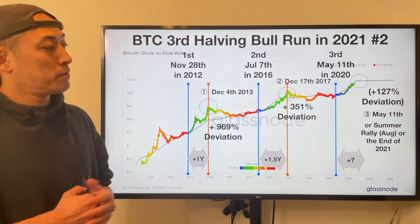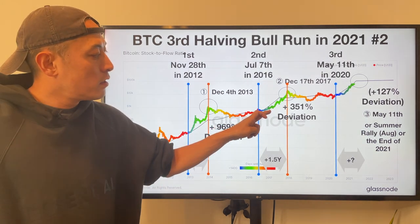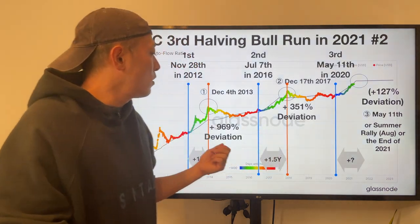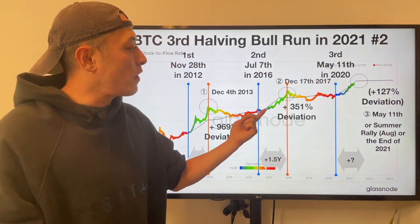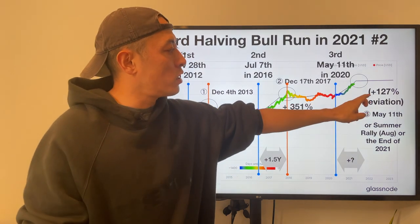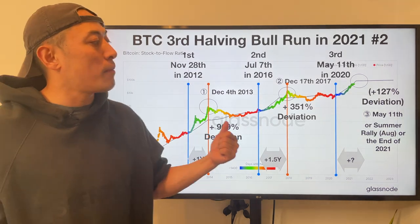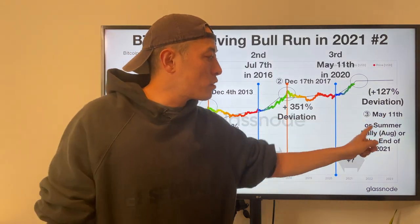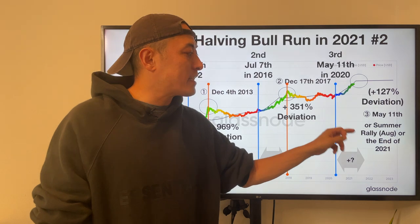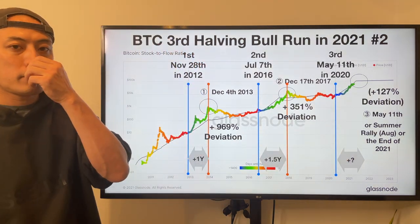So what about this time? The deviation ratio itself is decreasing. That's why: this around-1000 stat divided by this 355 stat gives my predicted deviation ratio of 127%. The key point is timing. Number 3: May 15th or early summer — usually it's going to end in August — or the end of 2021.